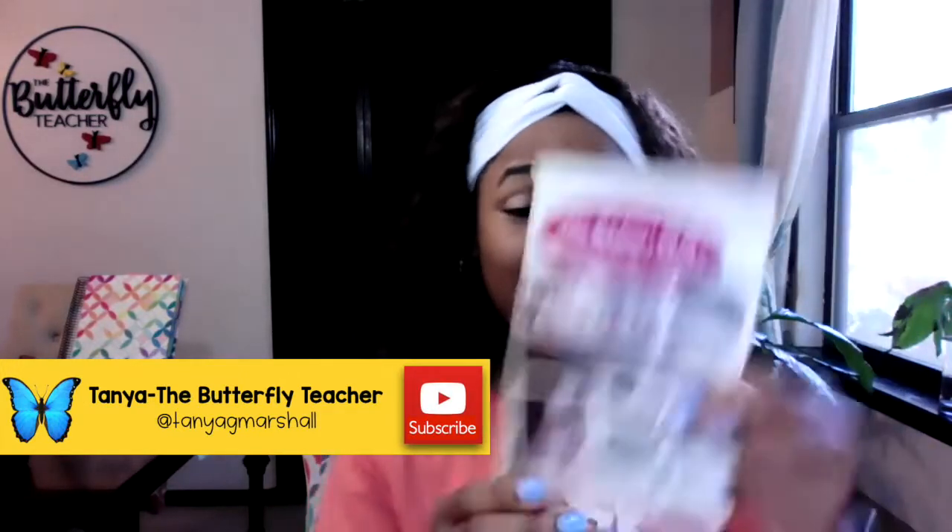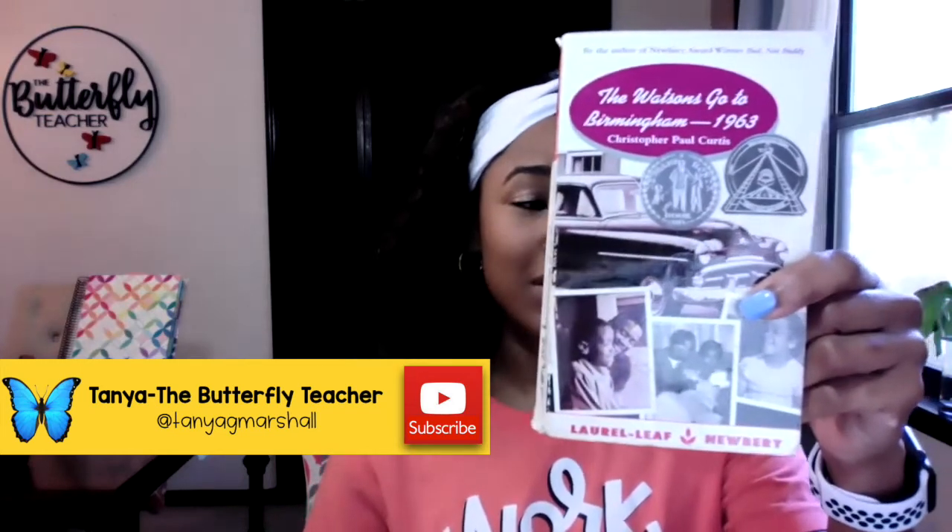My favorite children's book author is a man named Christopher Paul Curtis. I love all of his books. He's written Elijah of Buxton, The Watsons Go to Birmingham 1963 — I've read this book so many times in the classroom — and Bud, Not Buddy, my favorite children's book ever. I've lost count of how many times I've read it. You can see my teacher copy; it's actually falling apart.